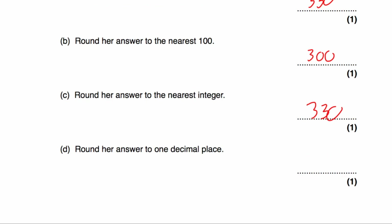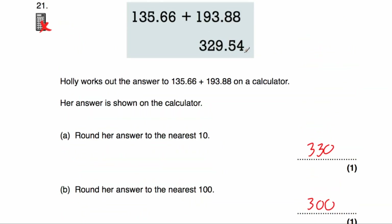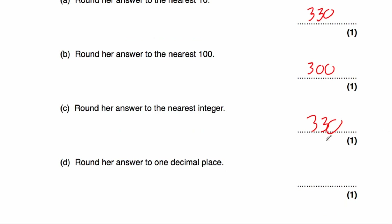Part D says to round 329.54 to one decimal place. We look at the second decimal place — it's a 4, so we're not going to round up. The answer would be 329.5.